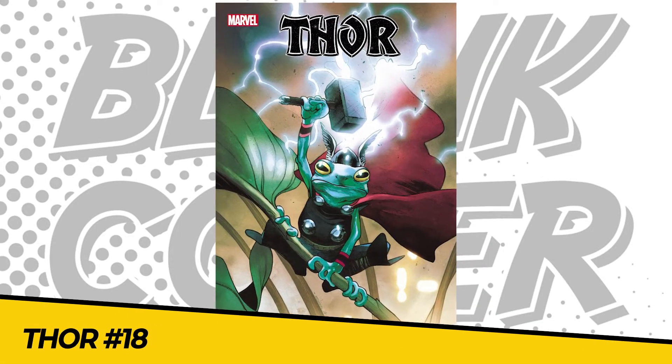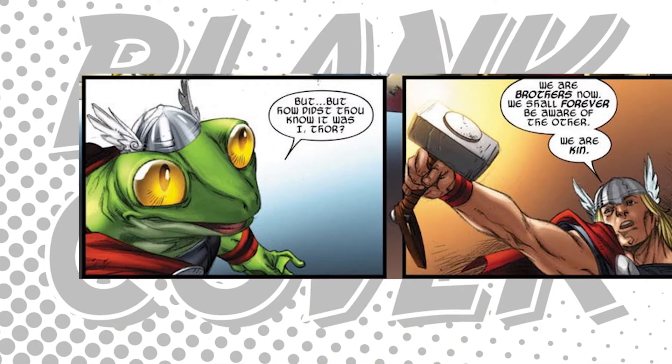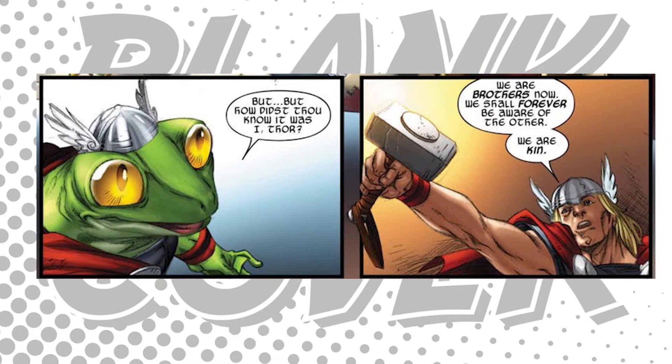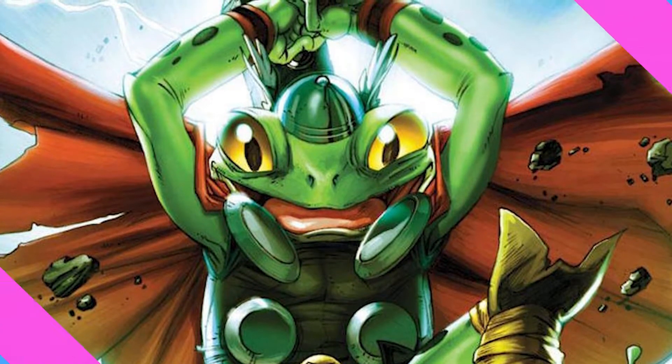Number 9: Thor number 18, or Legacy issue 774, and it sees the return of everyone's favorite frog of thunder, Throg. After the events of Revelations, Thor has a top secret mission that only one trusted ally can carry out, and that is why our frog is back.